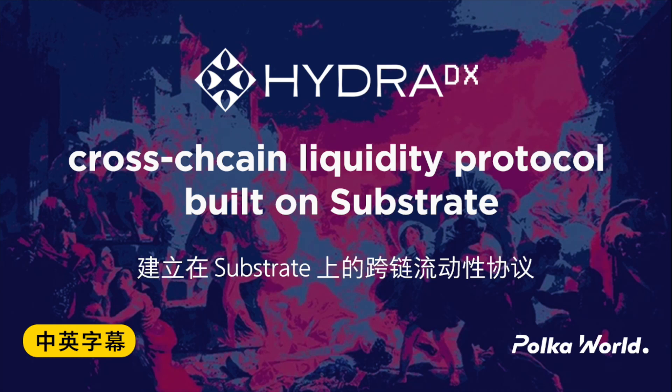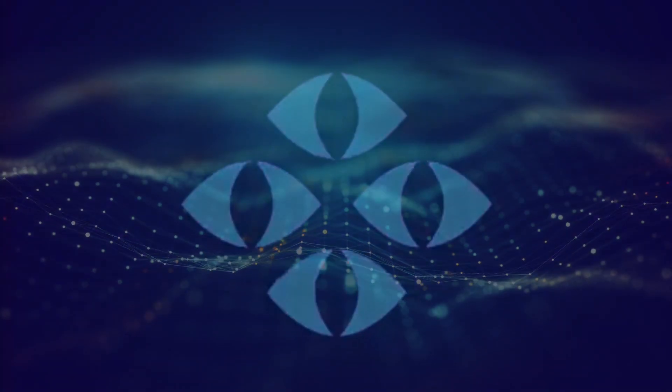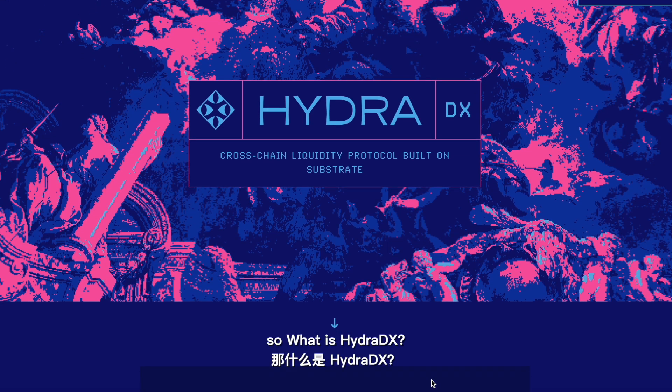Hello everyone, welcome to Polkawald. Today let's take a look at HydraDX. HydraDX won Polkadot's 9th parachain slot auction. Its canary network Basilisk also became a Kusama parachain. So what is HydraDX?